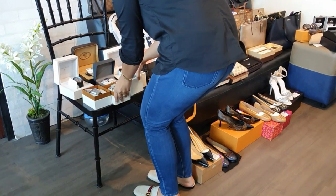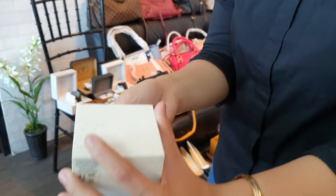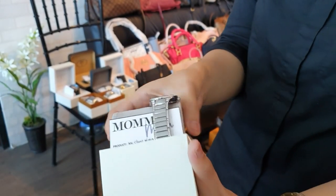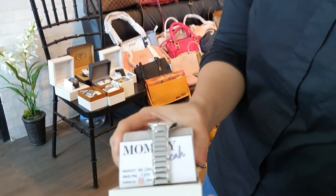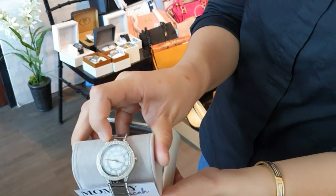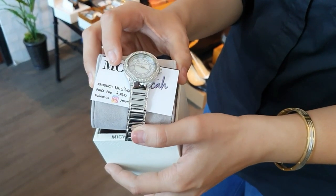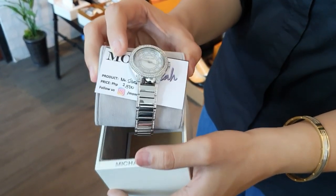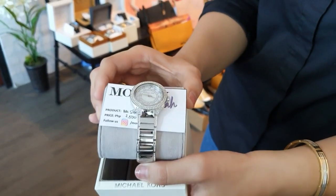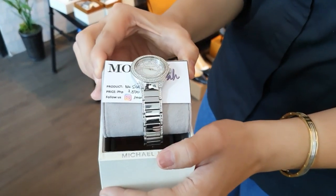Next, we have another Michael Kors watch in silver with a diamond bezel design. This one is only 7,500 pesos — very elegant, a pre-loved Michael Kors watch.